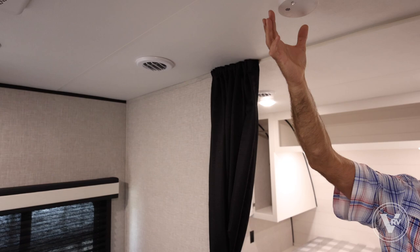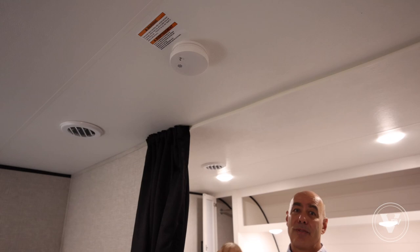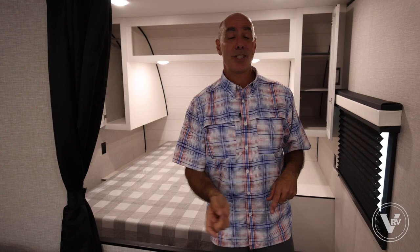We've got a 15,000 BTU AC unit on top, a safety smoke detector, and ducted AC vents throughout. It's blowing cold air in the bedroom and distributing it throughout the coach, keeping it really comfortable. Enough of the inside — let's go outside, because there's some cool new stuff on the exterior I want to point out too.